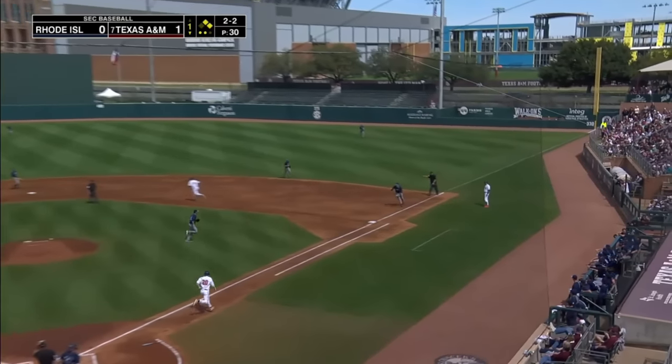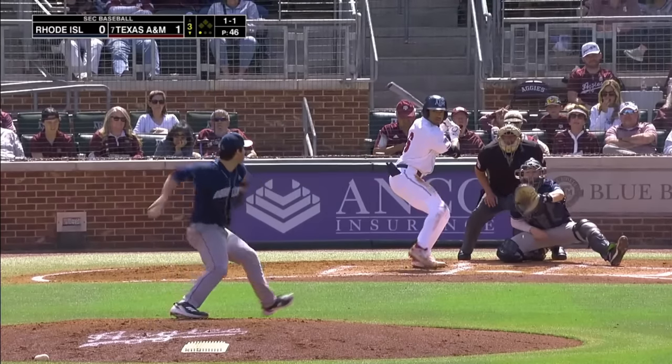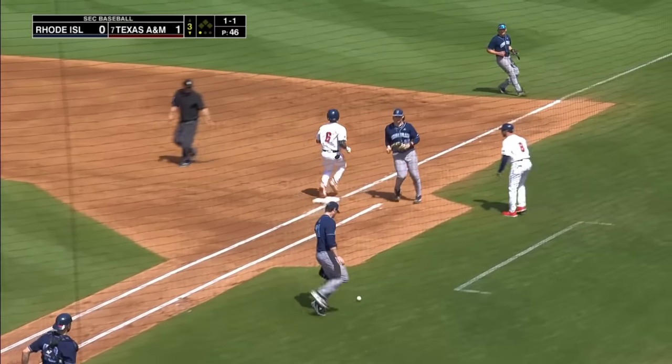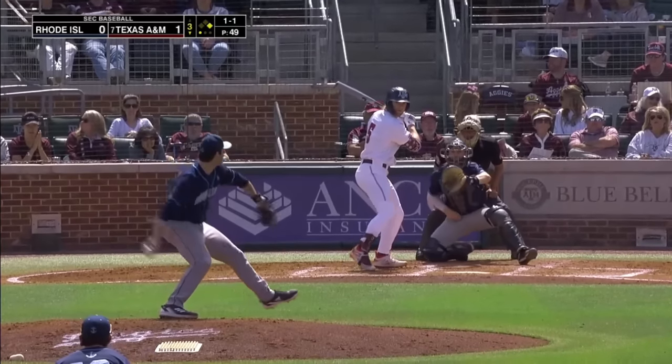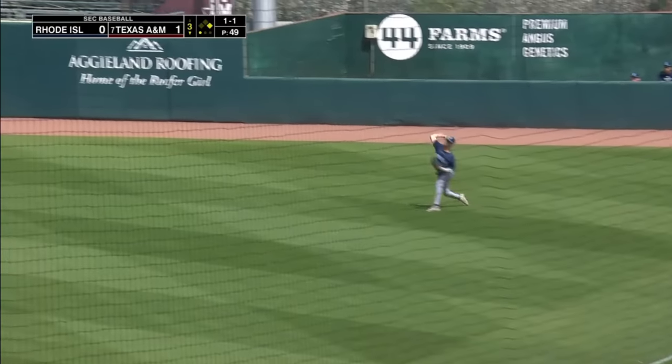Grounded towards first, fielded by Anderson. Takes it to the bag himself. Check swing — roller, fielded by Spotson. And then he bobbles it into foul territory. Montgomery is safe. Came in at a .950 fielding average. Line shot to right field — Payton shot.